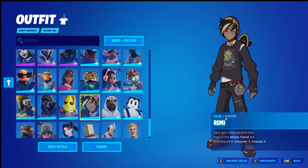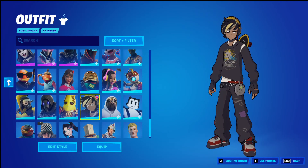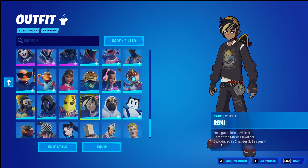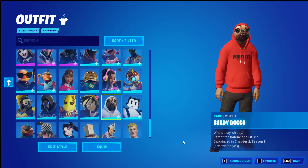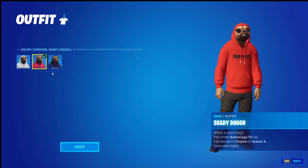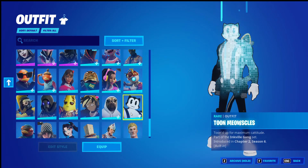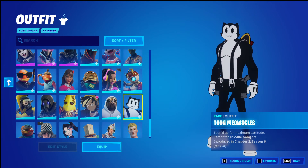If you see here — it's the skin, but it doesn't say 'selectable styles.' It doesn't have that. If a skin has selectable styles, it will say right here: 'selectable styles — go here, edit styles.' You can edit the styles. If the skin doesn't have selectable styles, it will not show that option.